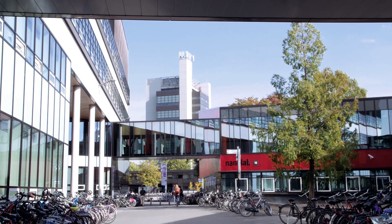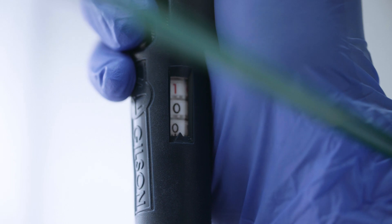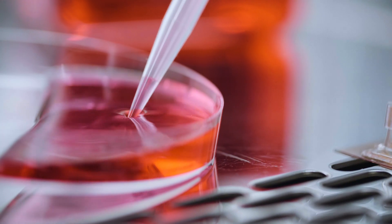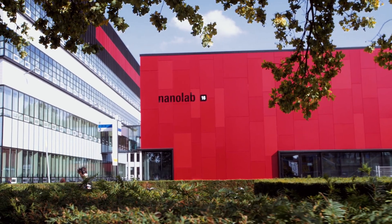Students from different backgrounds, for example engineering or science, can choose to study applied nanotechnology. I chose to study applied nanotechnology because I wanted to apply fundamental research into real applications that could, in the future, cure diseases. It's unique in the sense that it's the only applied nanotechnology master in the Netherlands at the moment, and most universities involved in nanotechnology focus on the fundamental part, not so much on the application part.